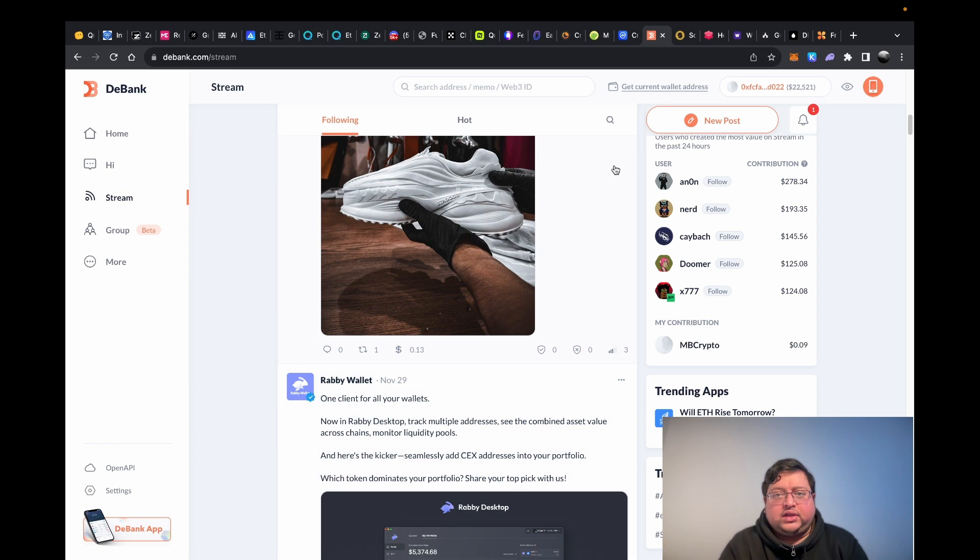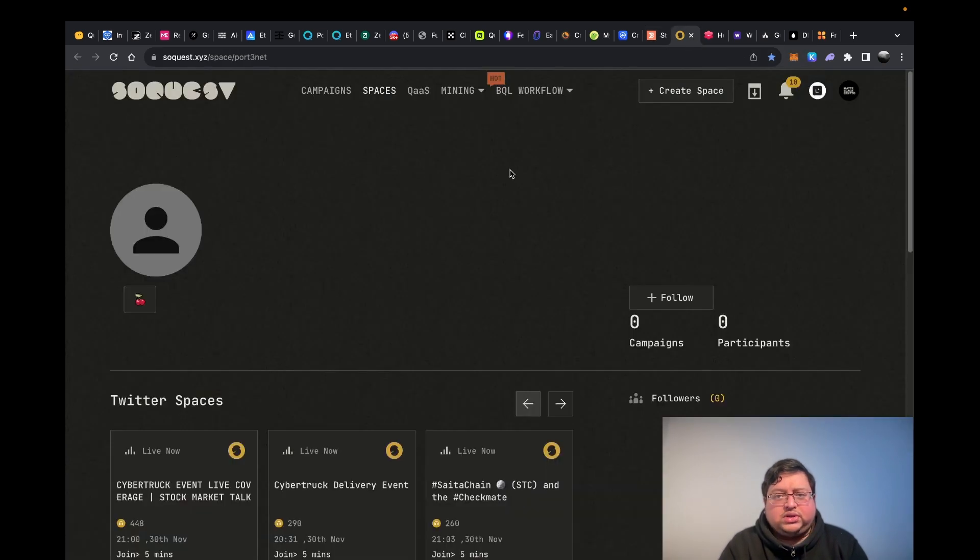Then we have SoulQuest — this also has an app. I haven't done much so far; let me know if there's something to do on a daily basis. As far as I know there are campaigns you can do, but I haven't really explored it too much.